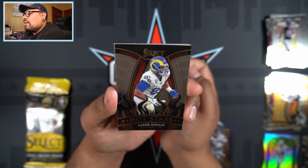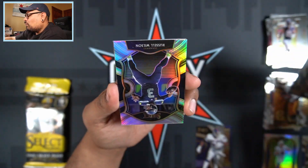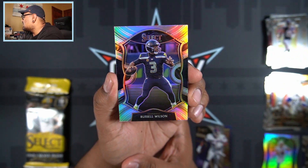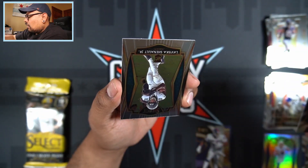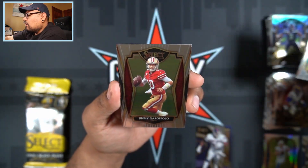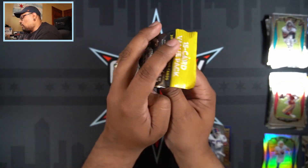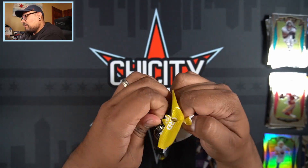We have an Aaron Donald Hot Stars, and then our silver is going to be next — Russell Wilson! There you go, future Chicago Bear right there. Russell Wilson silver — that one looks extremely clean, nice-looking card. We'll put that in the sleeve pile. Then we have LaViska Shenault Jr. rookie and Jimmy Garoppolo to finish that pack off. That pack wasn't that great, but we got one more value pack to go.